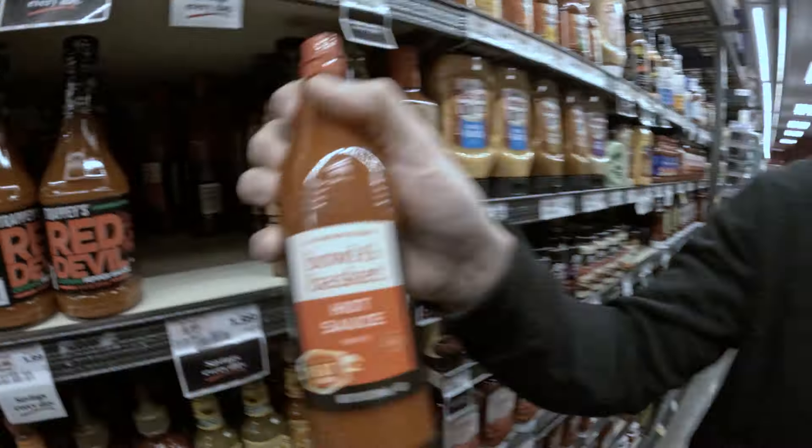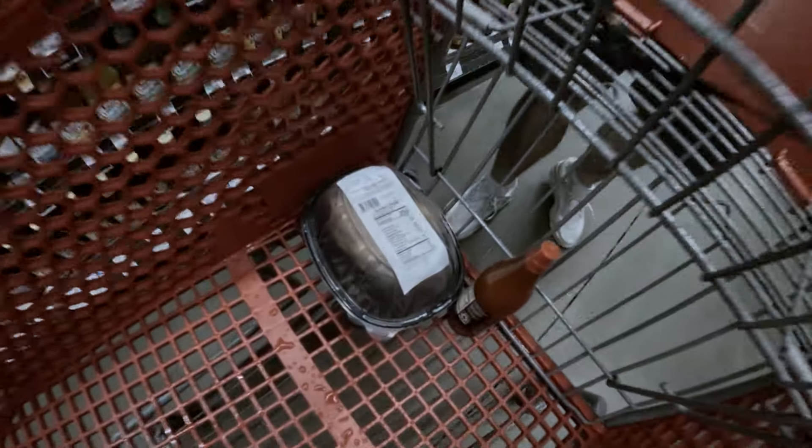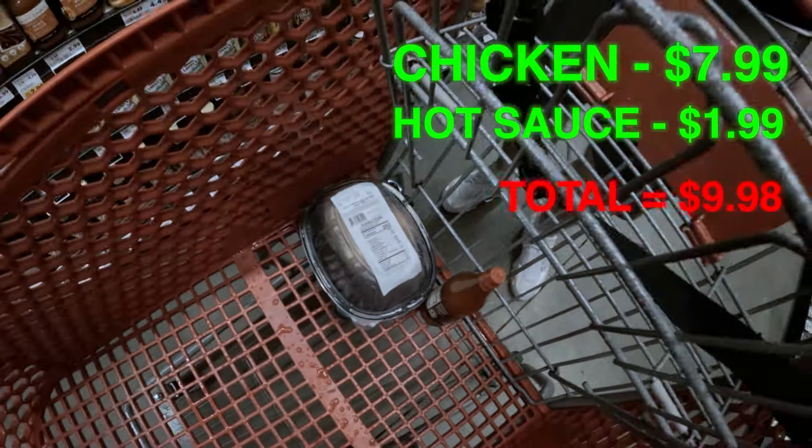Meal number one: chicken and hot sauce. What's the total for what we got here? $10. We got $8 chicken and we got a $2 hot sauce. That's all you need.